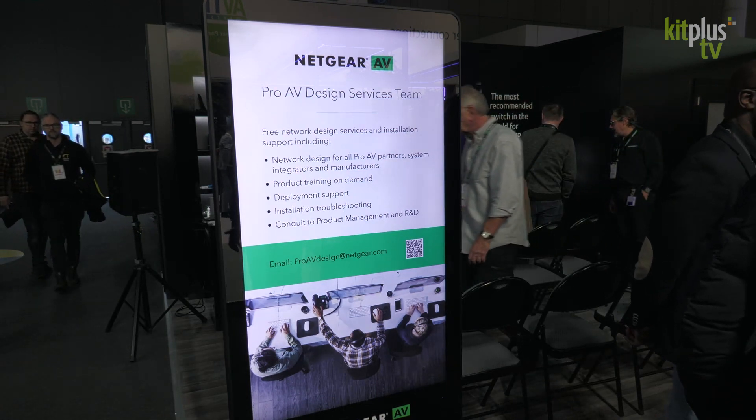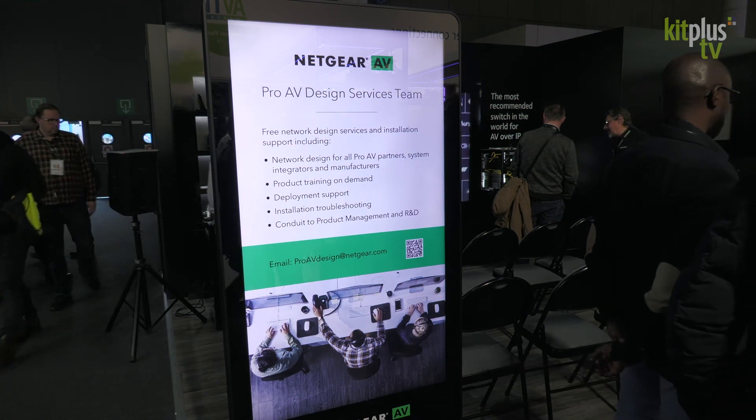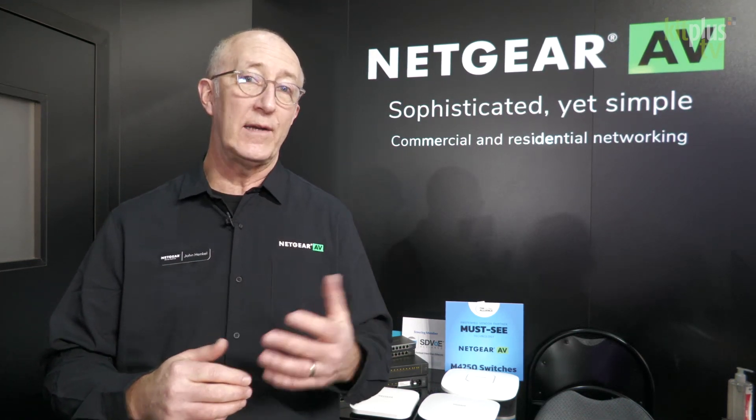So what does that mean? You send an email to proavdesign@netgear.com and you can get product selection if you're not sure what switch, not sure about the uplink ports, and you want to make sure your system is designed correctly. Our staff of system engineers are highly trained — they've been through all kinds of different gear, so chances are they know what you're going to put in and have used that gear before and can help you with some tips and tricks.